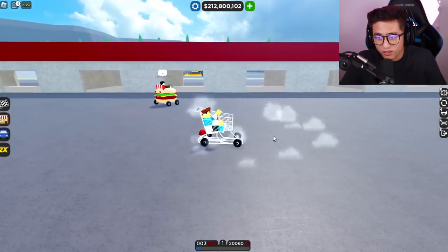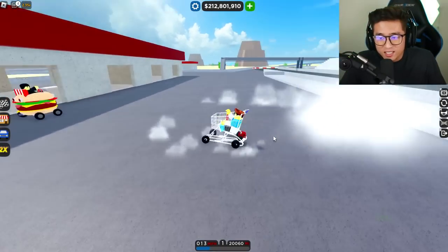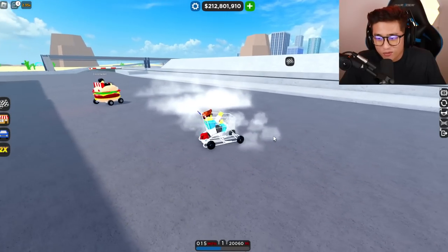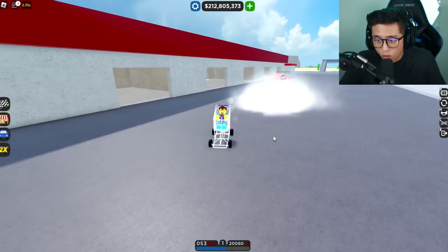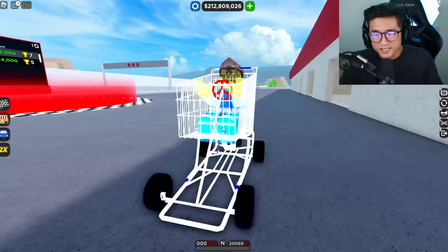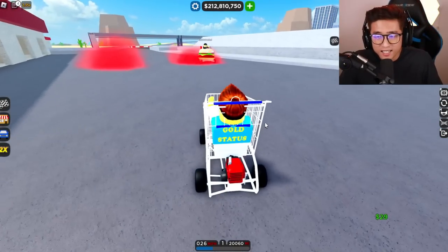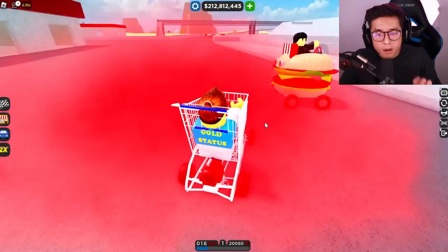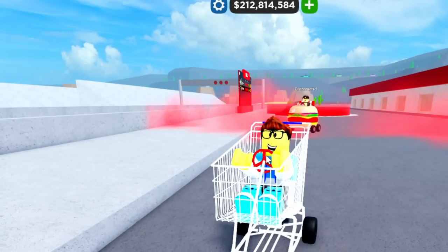If you guys enjoyed that and want to see me race other cars with this shopping cart or the burger with other cars, leave it in the comments below. Did you guys like this video, or did you think it was kind of slow and boring? Don't forget to smash that thumbs up button, subscribe, and click that post notification bell for future videos. I'll see you guys in the next one — peace out! And my boy, you're leaving all your ketchup behind — he just splatted into a wall again.